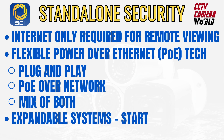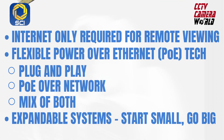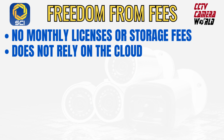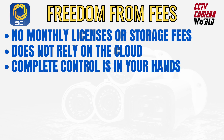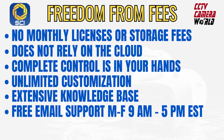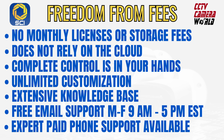Grow your system on your terms — start small and grow big. With a professional standalone security camera system from Security Cameras Inc., enjoy total freedom from monthly charges and recurring fees. Once you purchase your cameras and a recorder, control is in your hands. Expand or upgrade your system at your convenience. Master the customization of your system with guidance from our extensive knowledge base and responsive free email support.